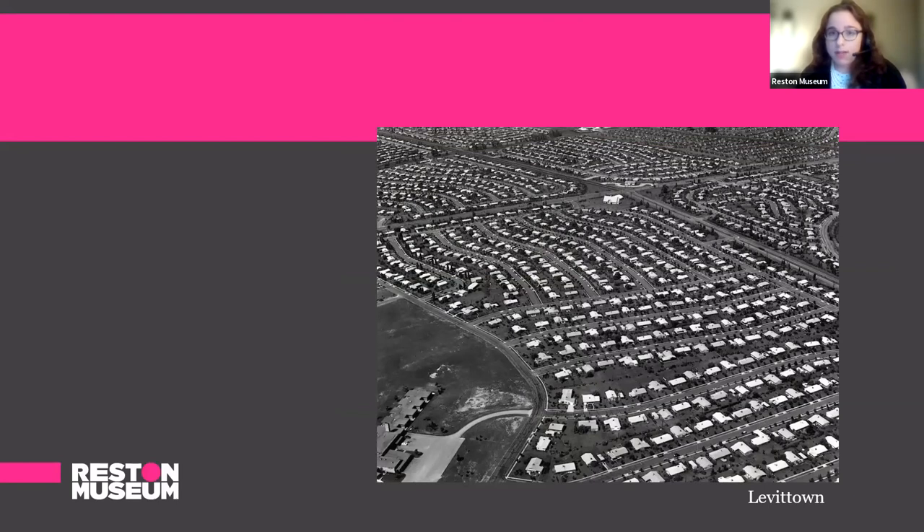How new suburban neighborhoods were designed also influenced the look of interiors. Here we have an image of Levittown, which is widely recognized as the first American suburb. The model homes of Levittown were based off of Frank Lloyd Wright's designs. But we're going to see how Reston differed very much from Levittown. You can see there are just rows upon rows of houses — everything kind of looks the same — and families had to travel some distance to get to work, school, and practical amenities like grocery stores and parks.